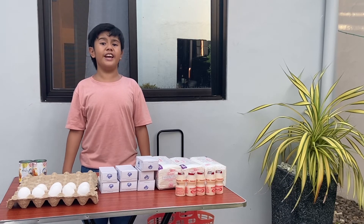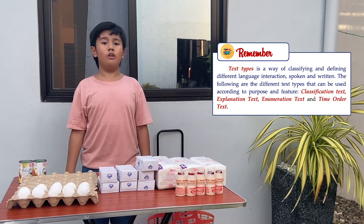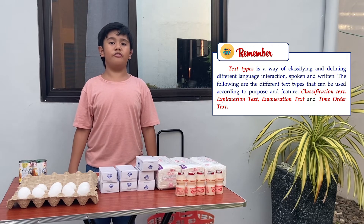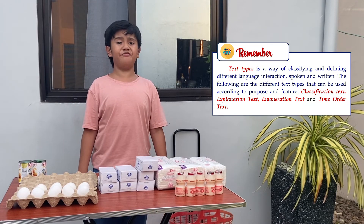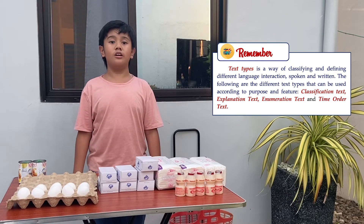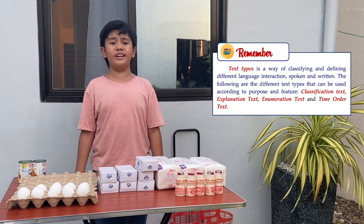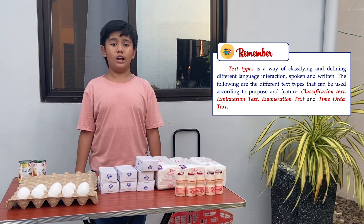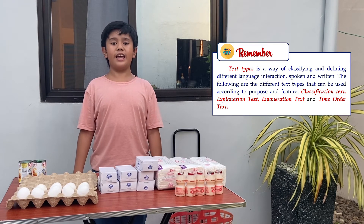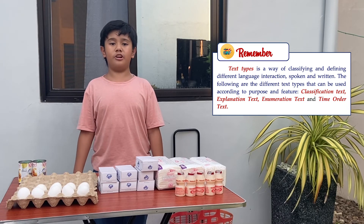Did you notice that I used different types of text in my discussion on why the products are easier to sell over a period of time? Text type is a way of classifying and defining different language interactions, spoken and written. The following are the different text types that we can use according to purpose and features: classification text, explanation text, enumeration text, and time order text.